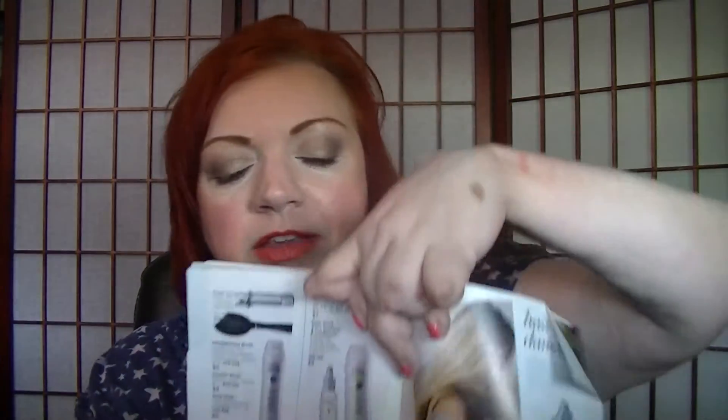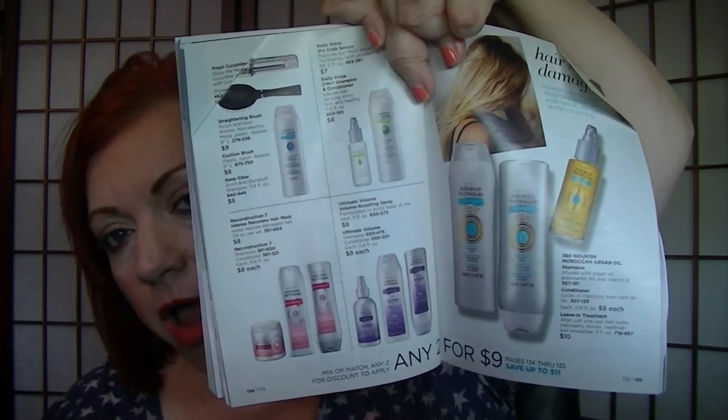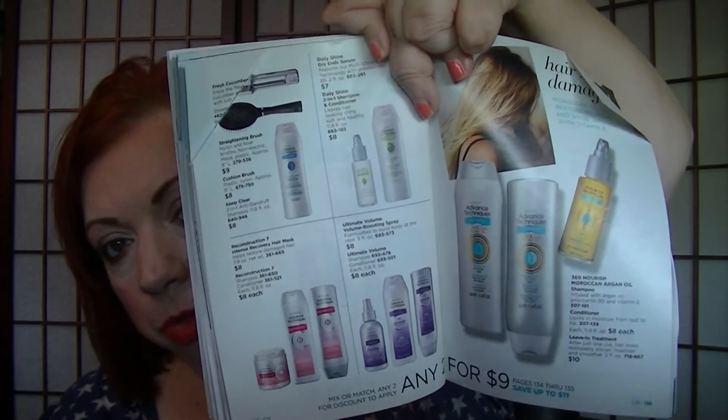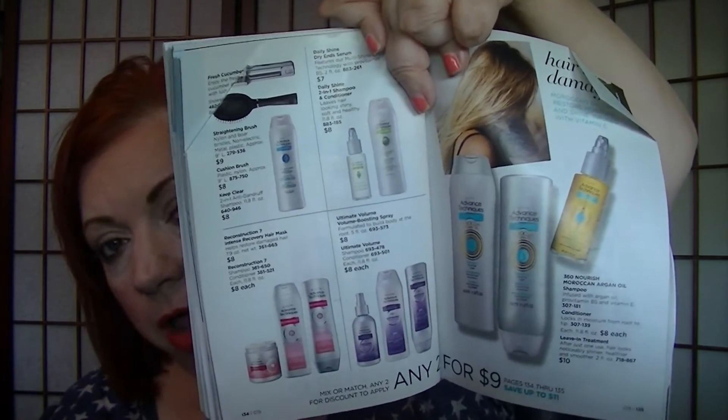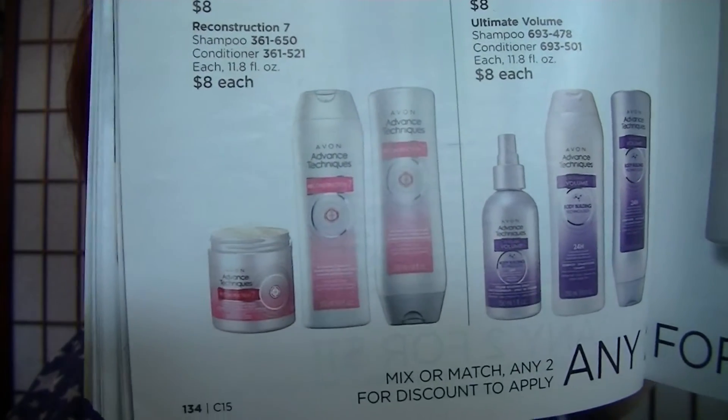On pages 134 and 135, hair care is any two for $9. While that's not the greatest price on shampoos and conditioners, it includes the treatments and hairbrushes too. The Moroccan argan oil treatment is really nice, and I also like the hair mask — I use that after I color my hair. I recommend both of those highly.